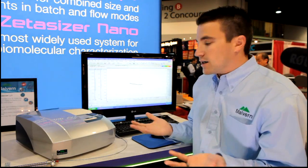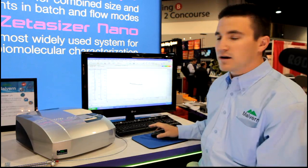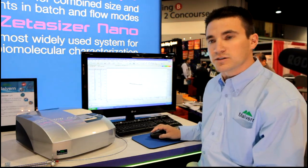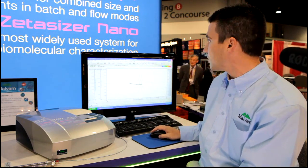The ability of this system to be used in chromatography mode comes from the development of the software platform, which takes the data into the software and provides a fully capable chromatography software platform.